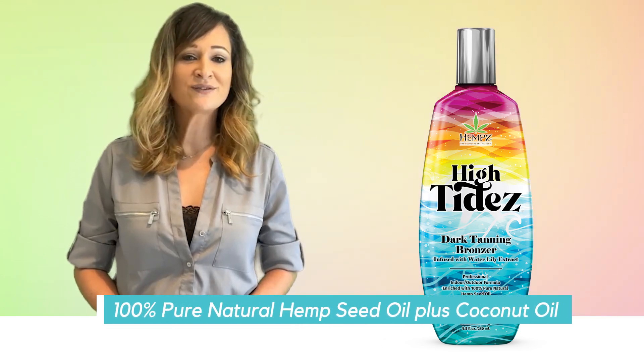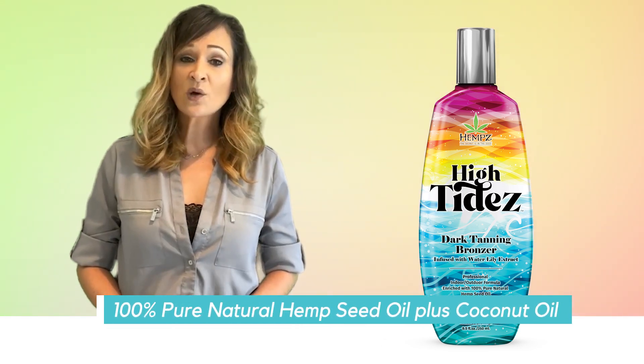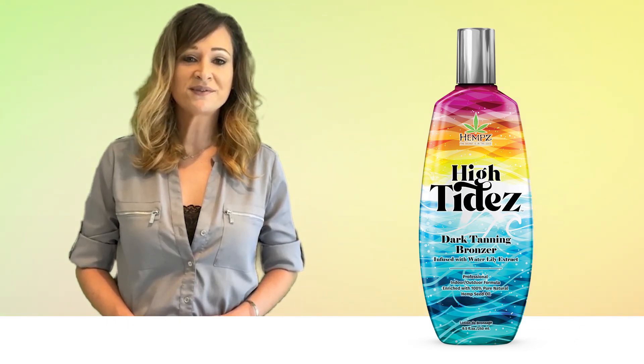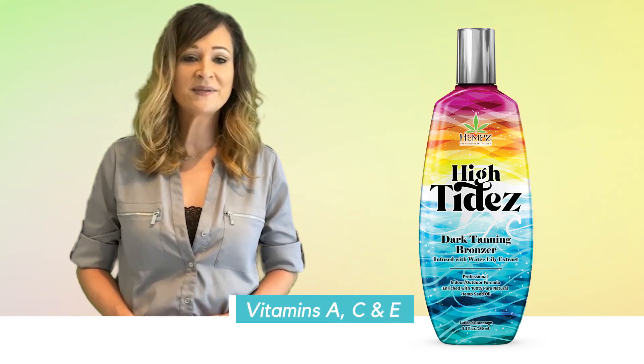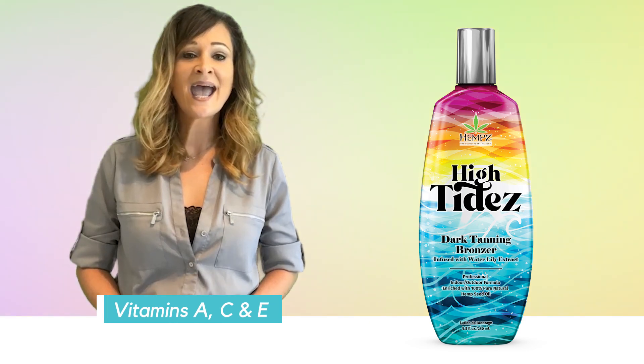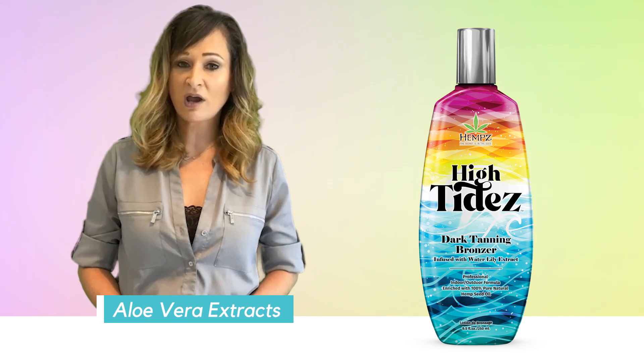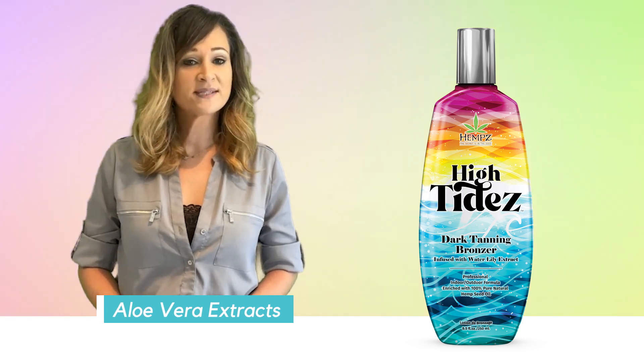100% pure cultivated hemp seed oil plus coconut oil provides the perfect boost for touchable soft skin. While Vitamins A, C, and E help with anti-aging benefits, as well as aloe vera extracts to soothe and soften the skin.